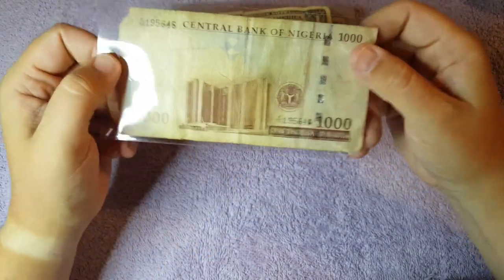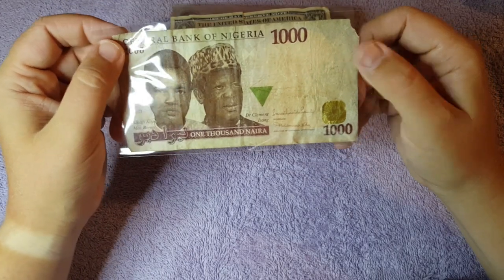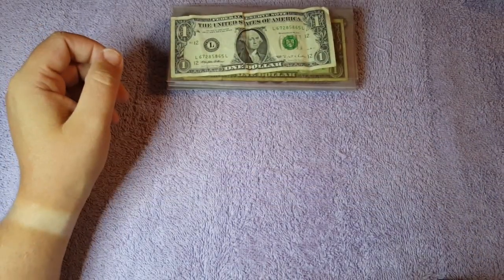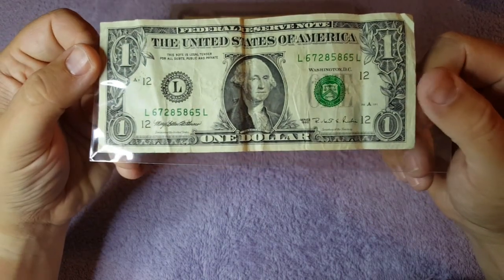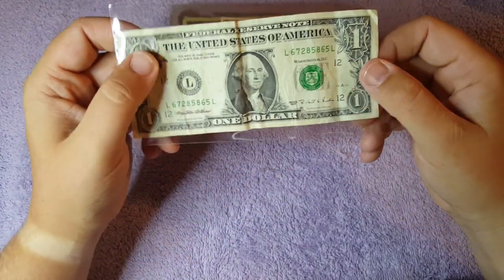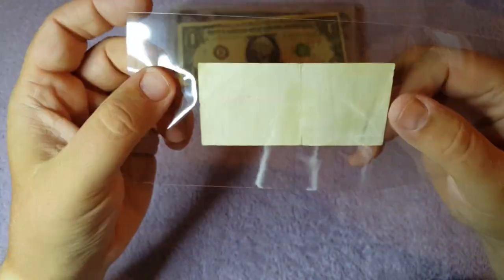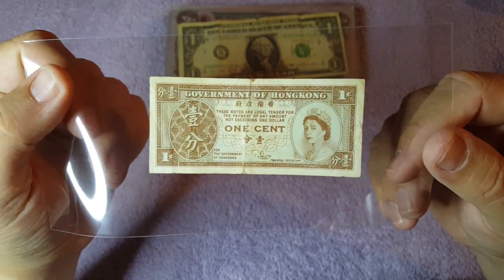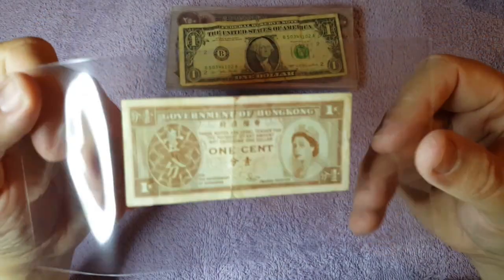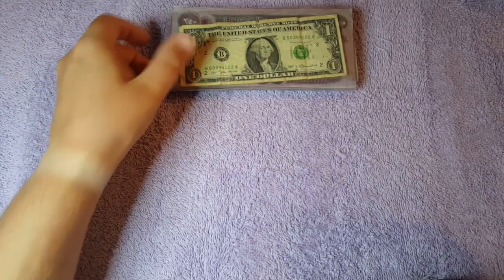Running through the notes front and back: here we have a Central Bank of Nigeria note. Next, one we're all familiar with — a US dollar, actually in quite good condition. Then there's what I thought was fake at first — it might still be — a one cent note from the Government of Hong Kong, but there's nothing on the other side, so I'm not quite sure if this is real money. I'll still keep it in a coin wallet as a keepsake.